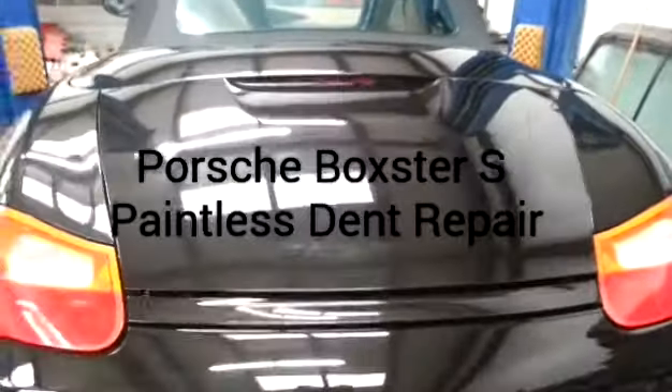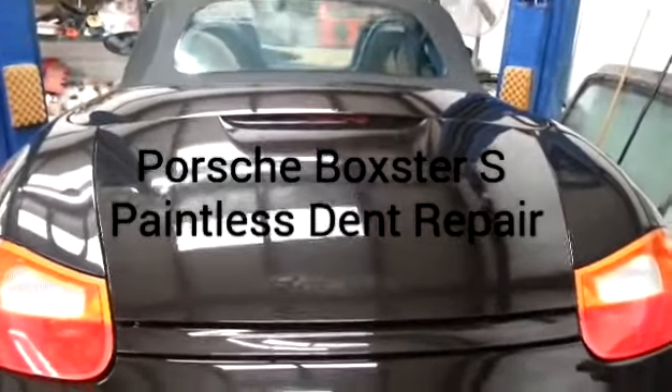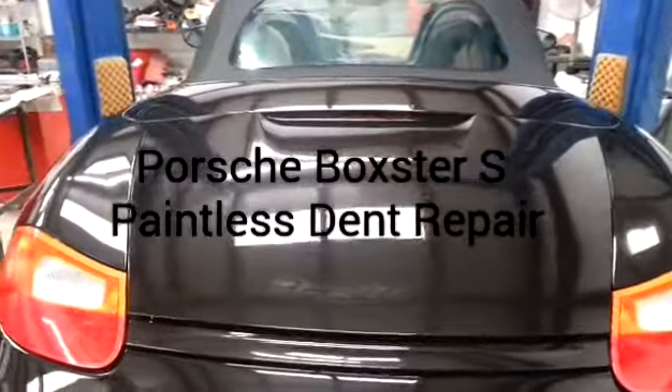Hi everyone, this is Peter with Dent Free Image. Today we're going to be working on a beautiful Porsche Boxster S.